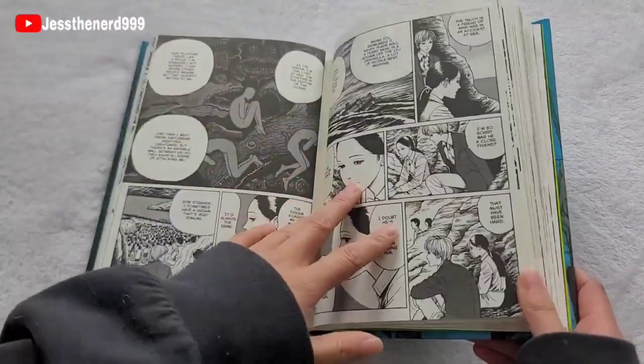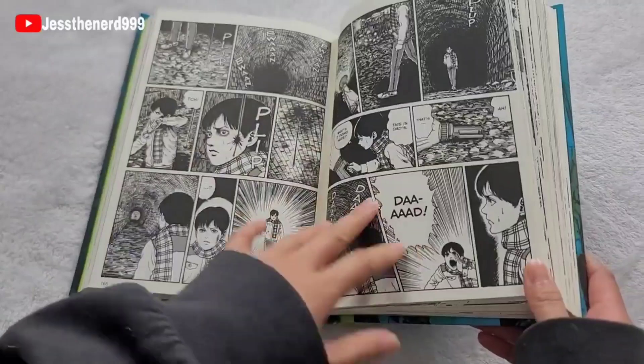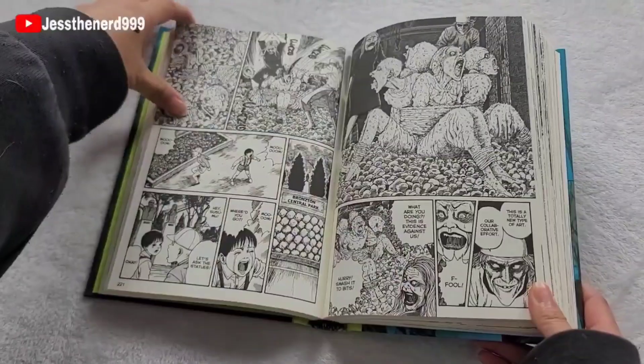And... The Strange Tale of the Tunnel. Oh yeah, I remember this one too.